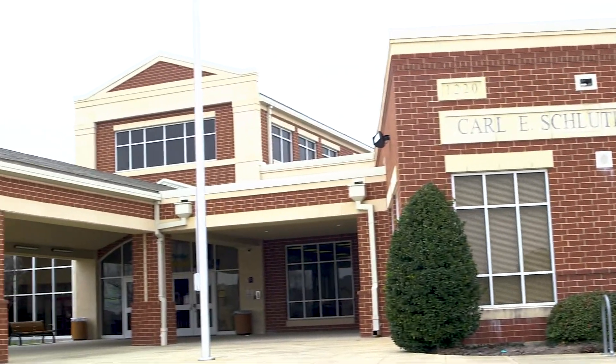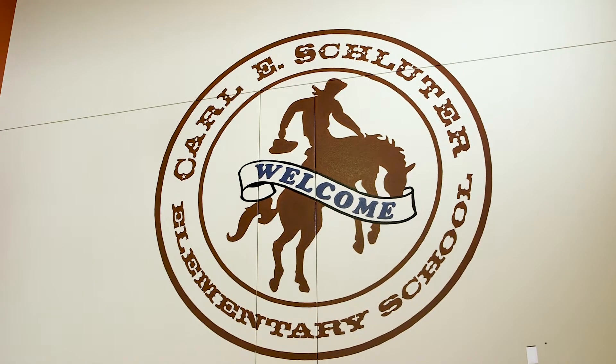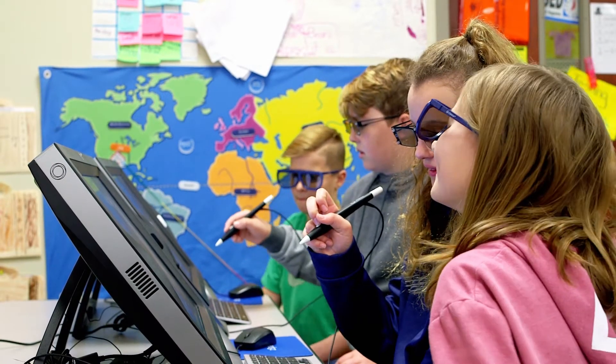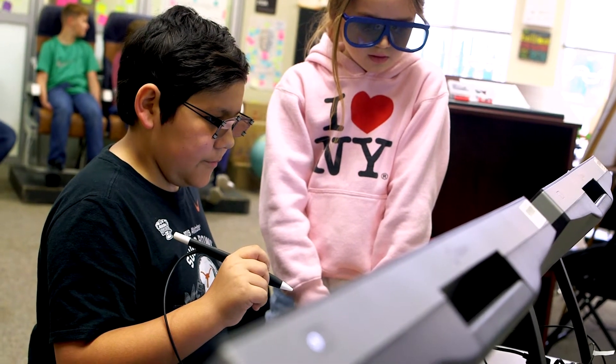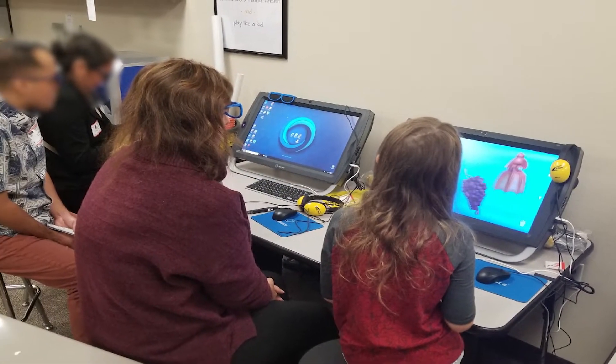Carly Schluter opened eight years ago in 2011. We are in Haslett, Texas. The STEAM Ambassador program is something we started last year after we got the zSpace computers. We also have a STEAM lab, so the STEAM ambassadors help us teach other students. They come in if we have visitors, they show the lab, they show them how to use zSpace computers.